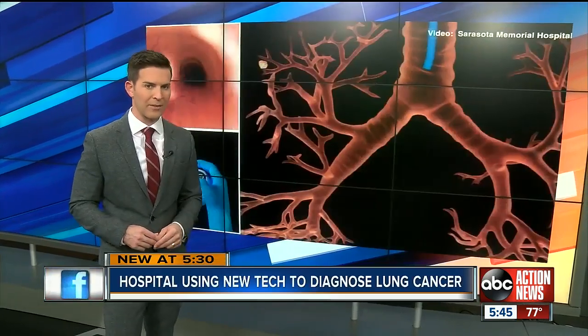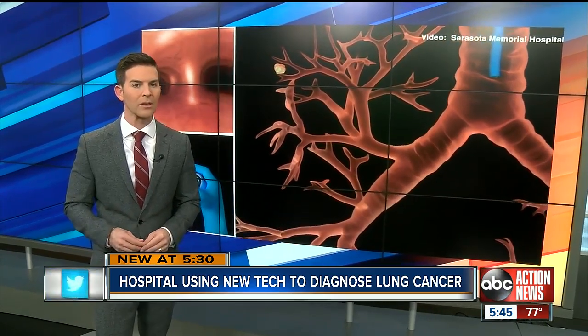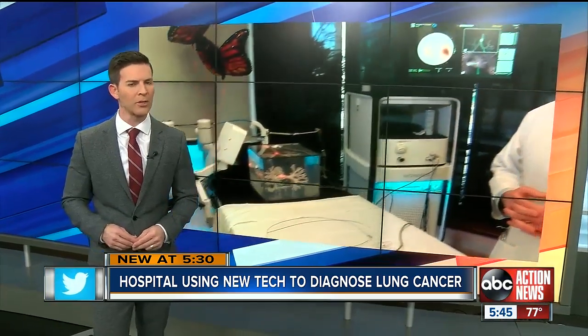This small robotic camera you see right here is giving doctors in Sarasota a cutting-edge look into how to treat and diagnose lung cancer. ABC Action News reporter Jake Peterson shows us the life-saving technology.